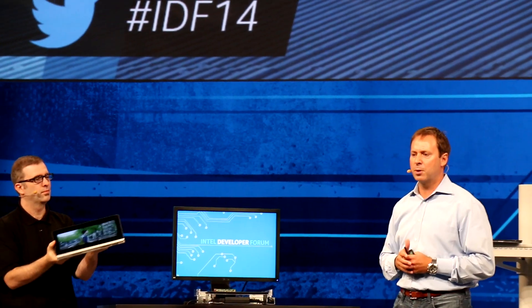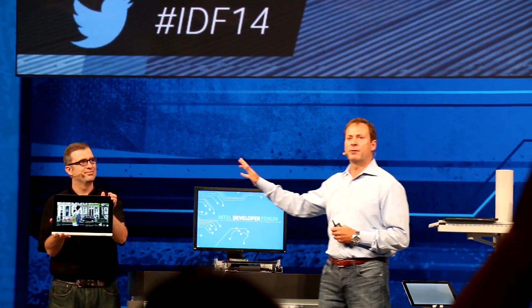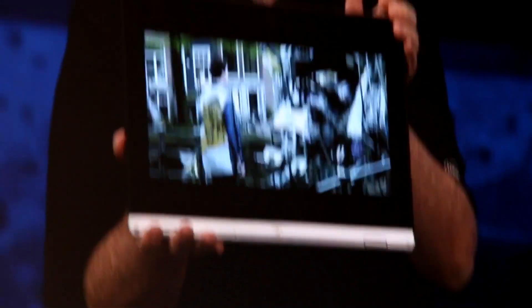We put it in a two-in-one form factor and it's running full 4K video already. This software development vehicle will be available to all software developers in high volume in the first quarter of 2015, so we're very excited.